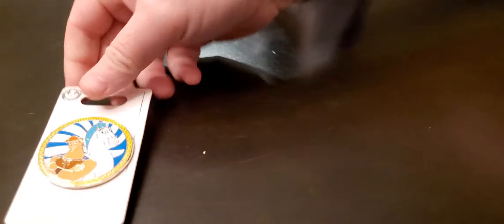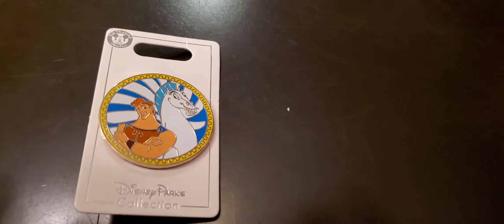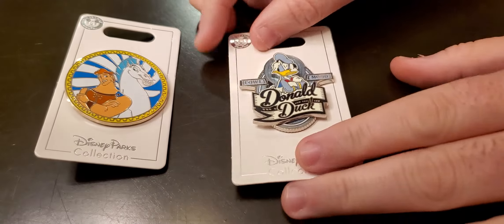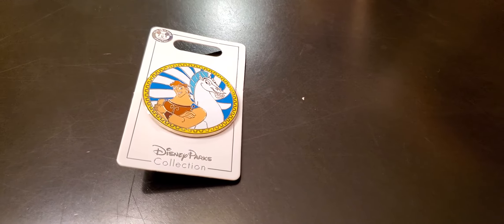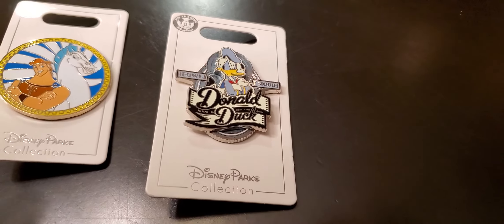So here is my favorite boy right there. That is Hercules. Love Hercules. Of course, we love Donald Duck too, so we got this pin. This is Donald Duck. He's looking sassy.